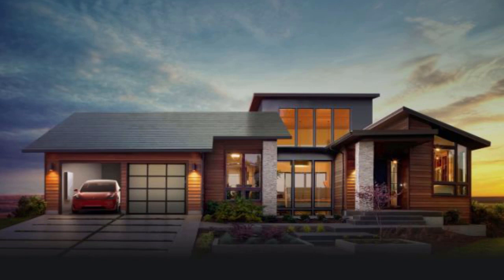Musk said on May 10: 'Tesla solar glass roof orders open this afternoon. I think it will be great,' before adding, 'UK delivery and installation next year, black glass smooth and textured will be first. Tuscan and French slate in about six months. Solar roofs can be ordered for almost any country. Deployment this year in the US and overseas next year.'